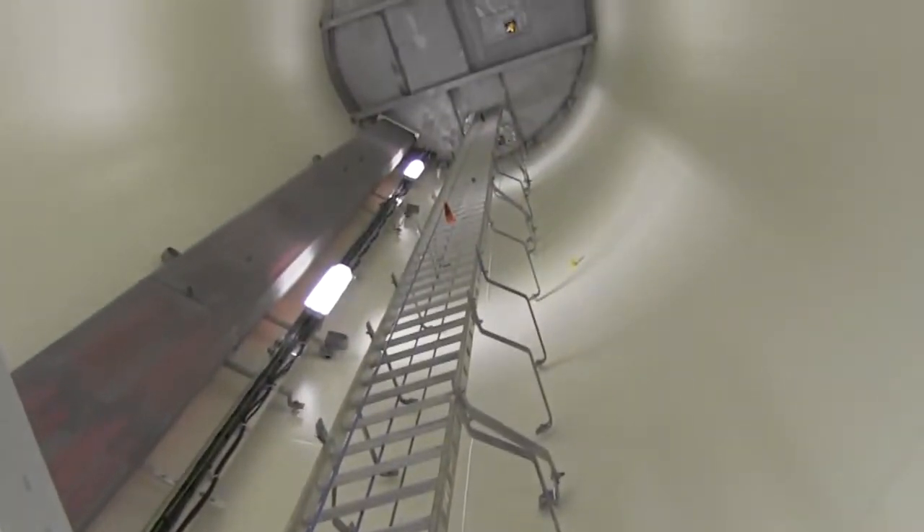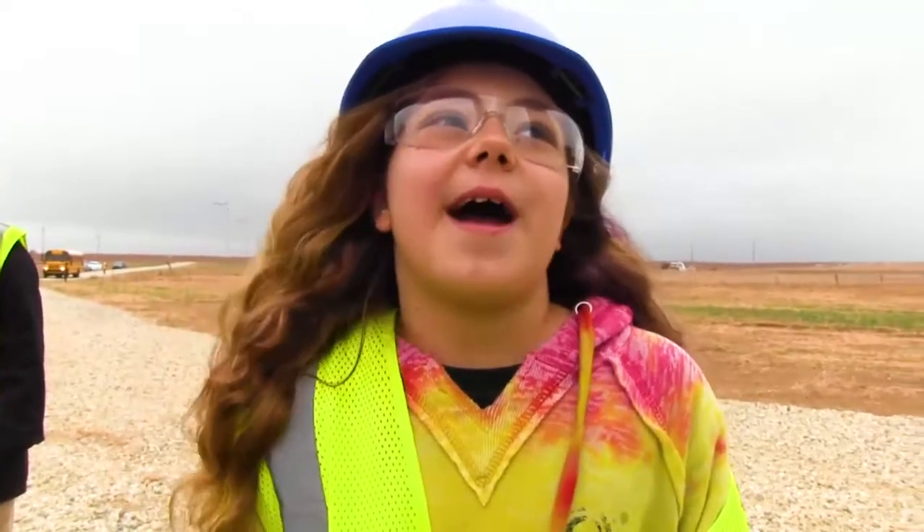Do you think you can climb up there? Yeah, I'm not afraid of heights. I've been on really, really tall roller coasters.